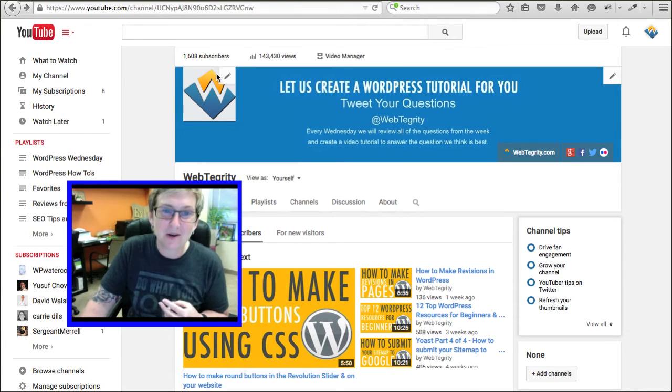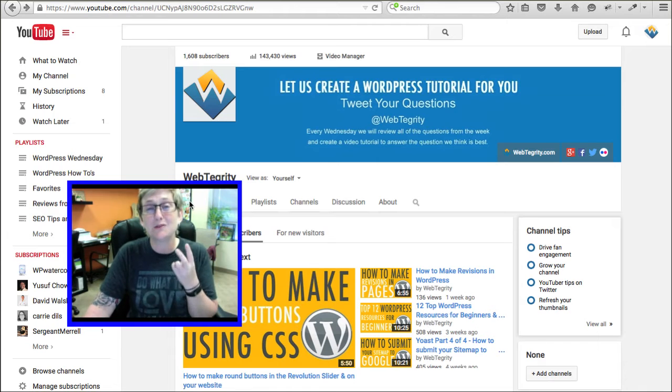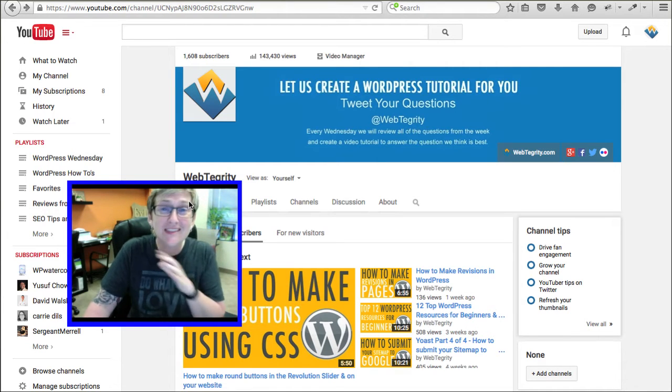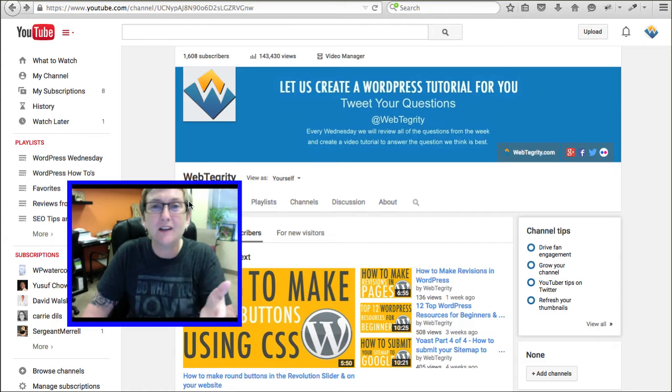The second way is using YouTube. YouTube is incredible — it's the second most powerful search engine online. We don't even think of it that way, but it is. It's owned by Google, and Google wants to see videos on your website.